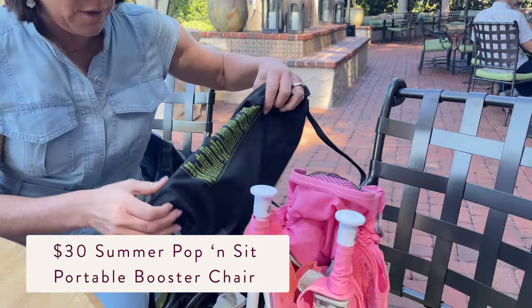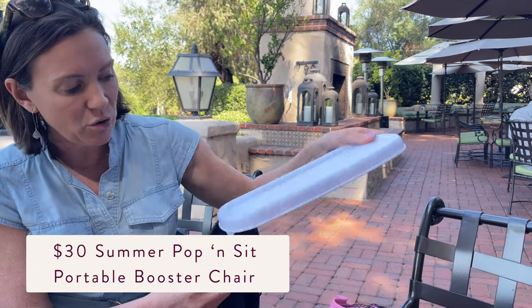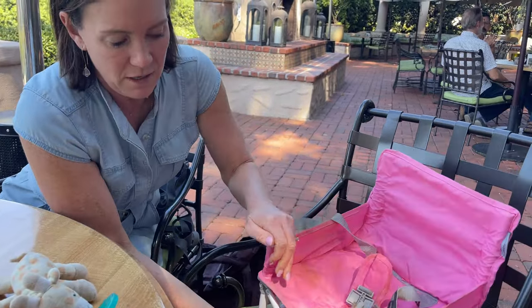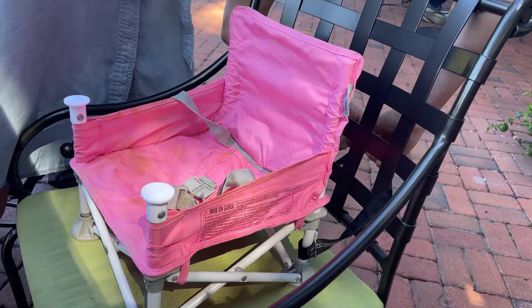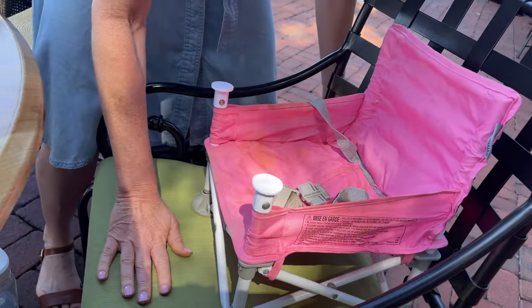Okay, so this is a portable high chair — it's so cute. This one is from Summer Infant and it's like a little camp chair. It has a little tray, but at the restaurant you can take the chair and attach it and then pull it up so you actually don't need the tray. It has straps on it, so it clips in the back. So she can get her feet resting flat.